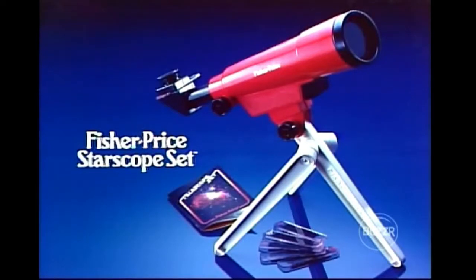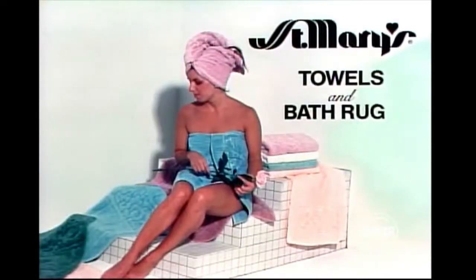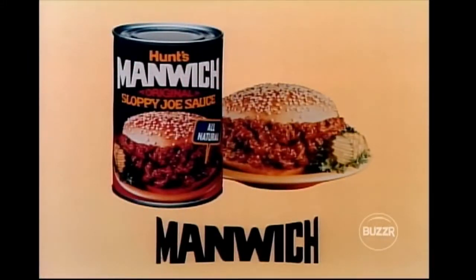Fisher Price Star Scope Set — a real telescope and slide viewer that lets kids discover the world beyond. Make every day special with the FTD Celebrate Bouquet — flowers, streamers, balloons, and a whistle included. You can ask your florist to send it. FTD sculpture roses in pastel colors to beautify your bath. Saint Mary's Vintage Rose towels of thick absorbent cotton bath rug, furnished by Saint Mary's.